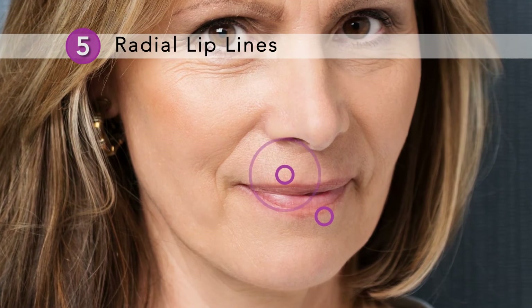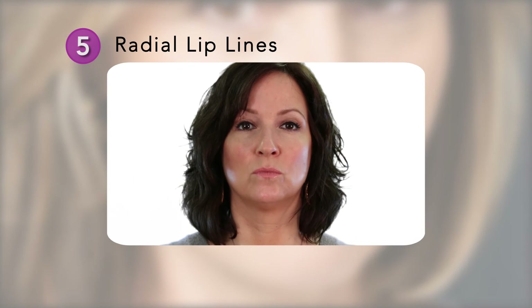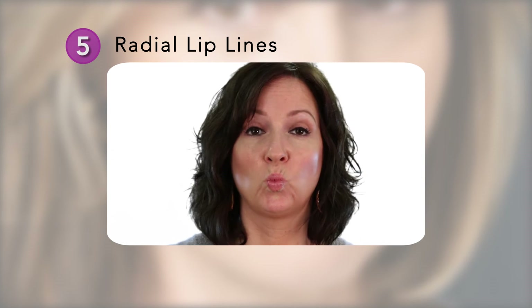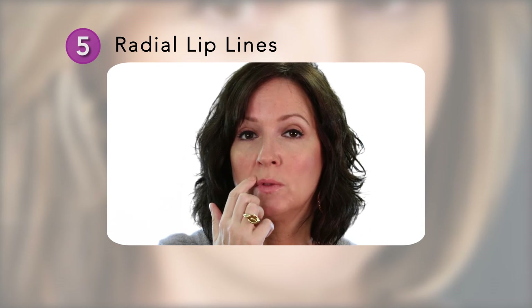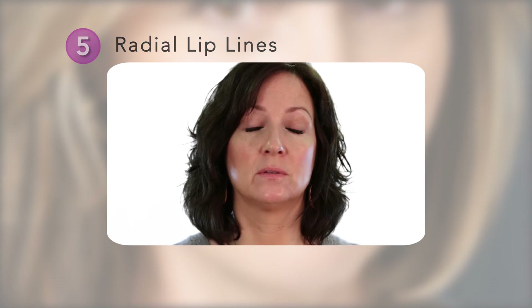Point five. Troublesome lip wrinkles occur as a result of smoking, water bottle use, and pursing your lips. Looking in the mirror, purse your lips as tightly as you can. Do you see the fine lines that radiate from your lips? Does your lipstick bleed into these lines? A simple treatment can easily smooth these troublesome lines and give you a more beautiful smile.